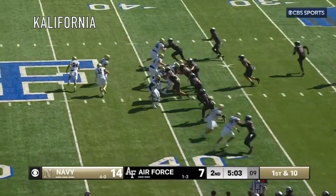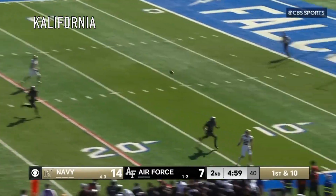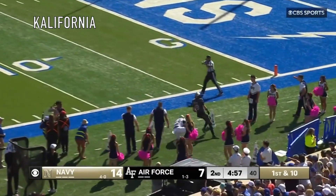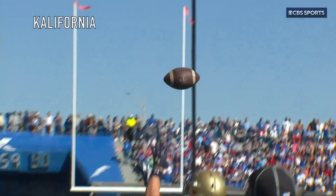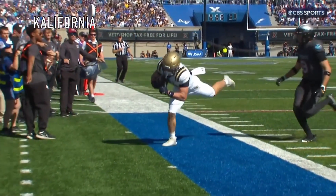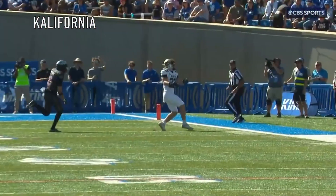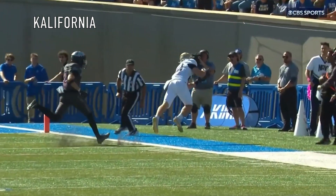First and ten in Air Force territory. Looked like an option — it's a throwback to the other side, and Kent, I don't know if he got his foot down. He didn't! That's incomplete. You see the black pellets — let's watch his feet. I saw pellets, they might have to take a look at this. Are you kidding me? Look at the left foot dragging, and he has it.